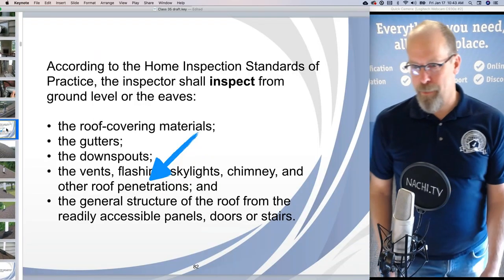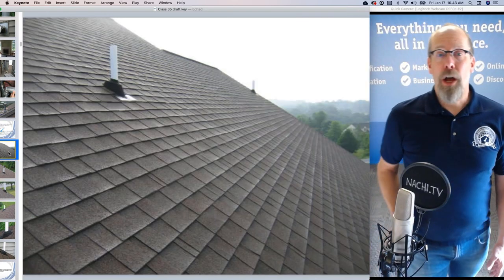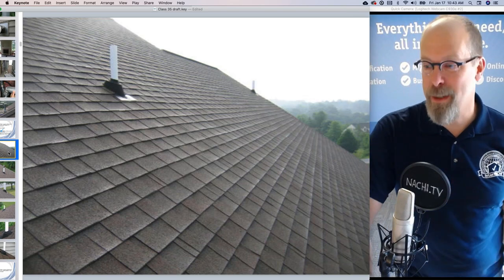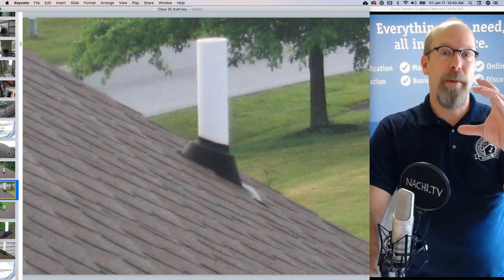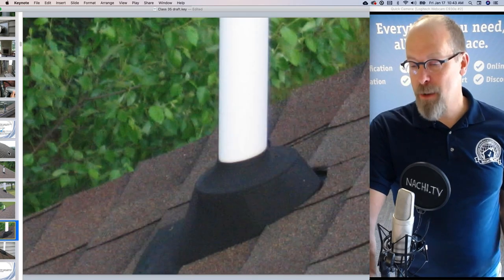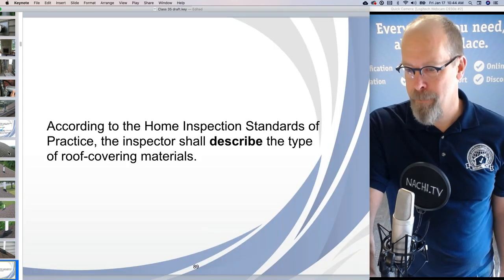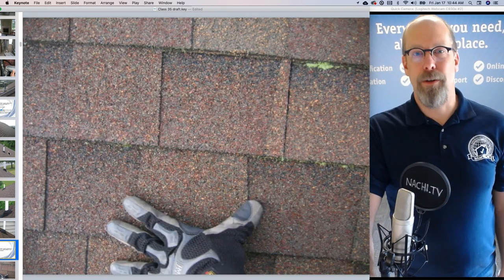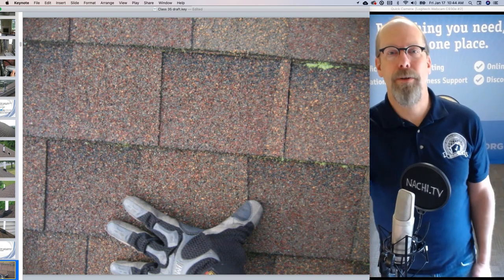According to the standards of practice, you have to inspect the roof penetrations — anything that comes in contact with or goes through the roof covering materials: the vent pipes. I can't get close enough, but I'll zoom my camera in and take a picture. Everything looks pretty good — I don't see any tears or damage to the rubber membrane material. According to the standards of practice, the inspector shall describe the type of roof covering materials. This is asphalt — asphalt roof covering, laminated shingle, asphalt shingle.